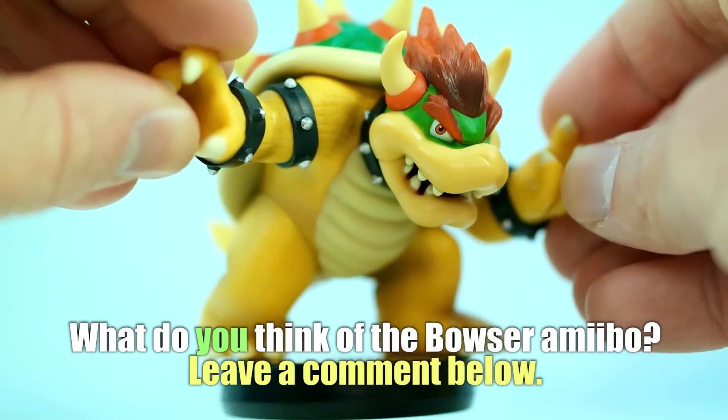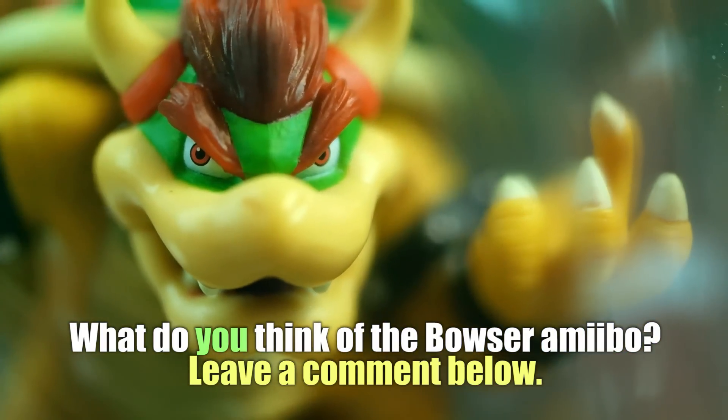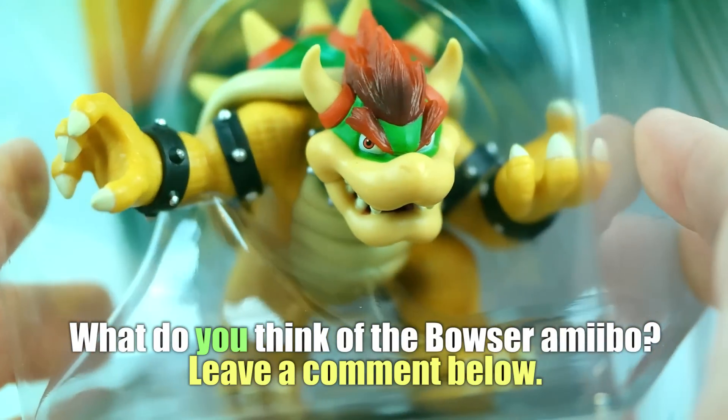Do you like the design? Do you think they should have done something different? Do you have another amiibo that you're looking forward to? I would love to know your response and you can be featured at the end of one of my videos. Until next time, I'll see you later — peace!